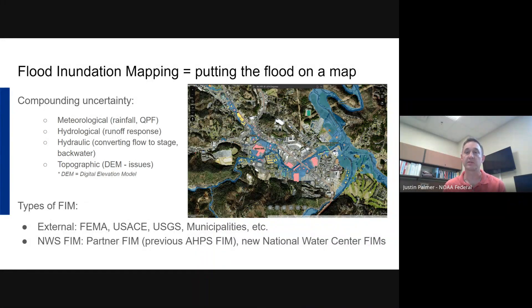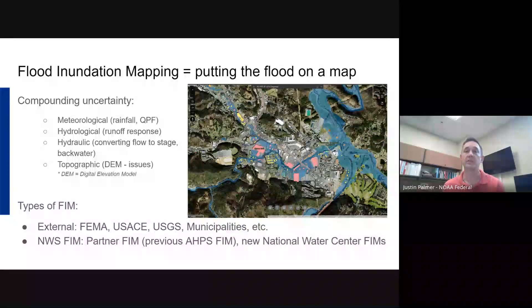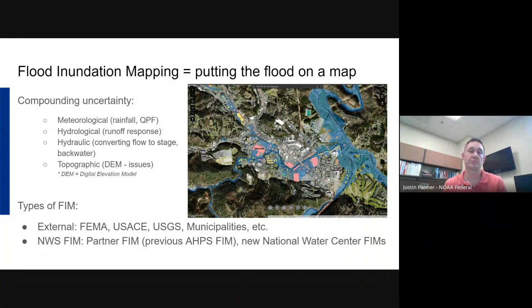But it comes with a lot of uncertainty — compounding uncertainty. You start with meteorological uncertainties of what rain actually fell and how much is in the forecast, then hydrological uncertainties of what the runoff response is going to look like in the river, then hydraulic uncertainties of how you convert that flow into stage — backwater from tributaries, bridge openings, and the like. With FIM specifically, you also add the layer of topographic complexity. DEMs across the nation are inconsistent — some are really good, some are not — and DEM stands for digital elevation model, basically a way of showing elevation on a map.